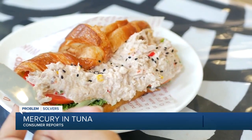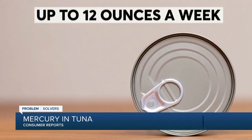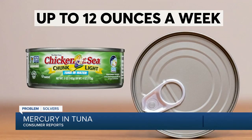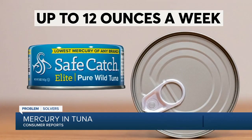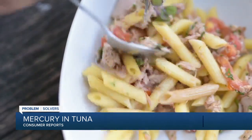If you're concerned about limiting the amount of mercury you consume, and if you've eaten no other fish during the week, Consumer Reports says up to 12 ounces a week of Bumble Bee chunk light, Chicken of the Sea chunk light, Safe Catch wild, and StarKist chunk light tunas are the safer choices among the products tested.